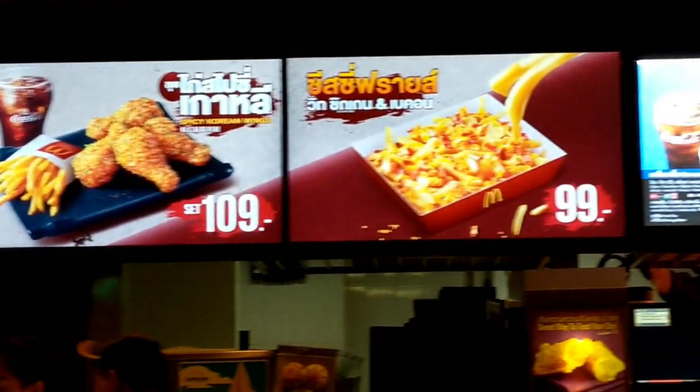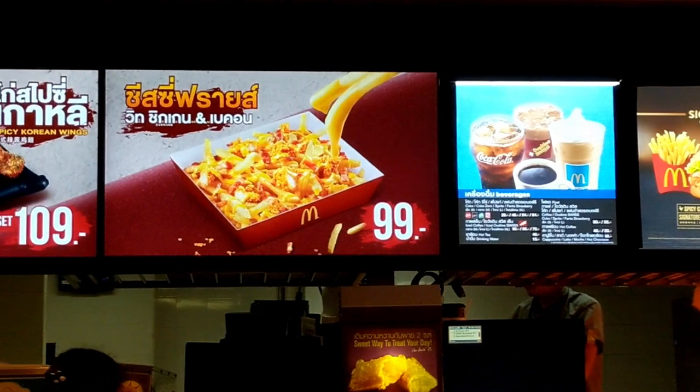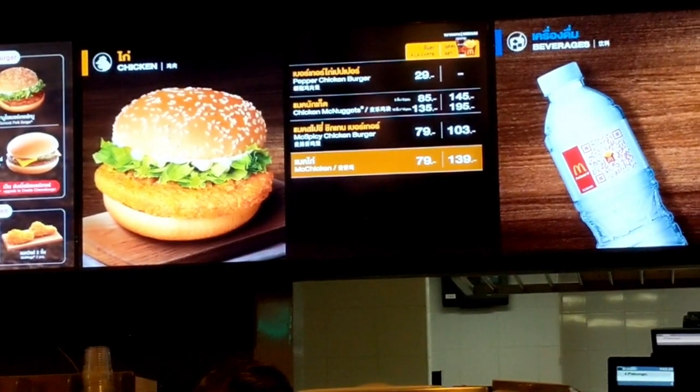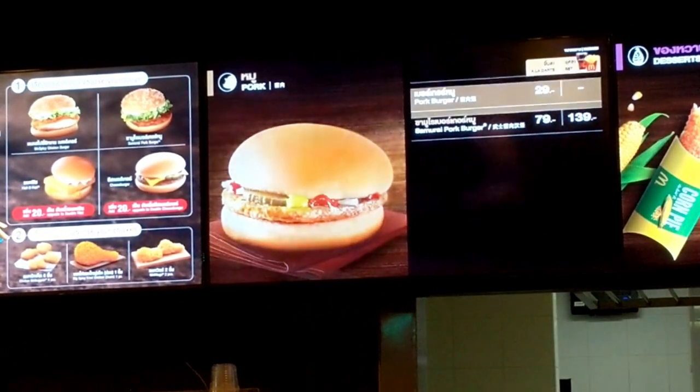I see Korean wings — that's what I want! And it's like cheese fries. Oh, that one's good too. Pepper chicken burger — they also have a pork burger!